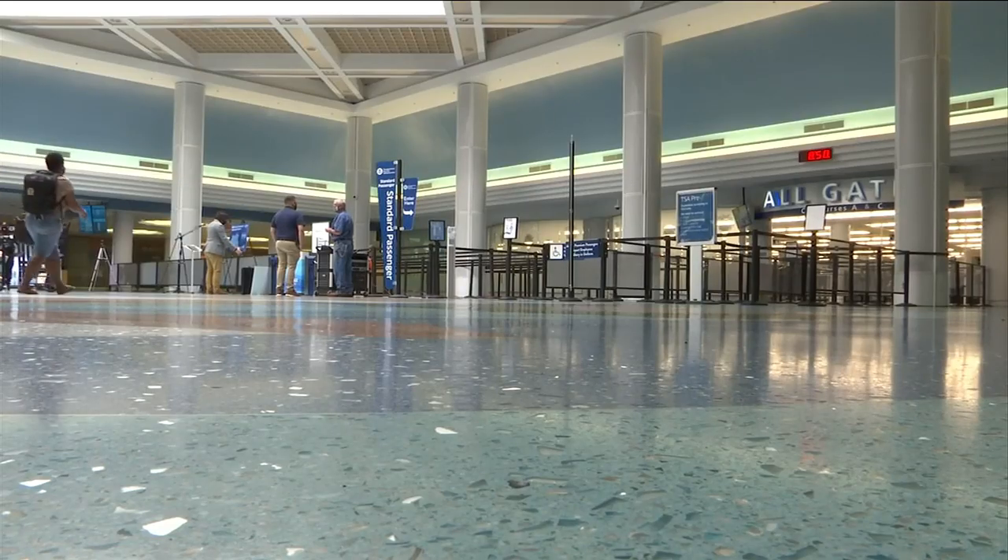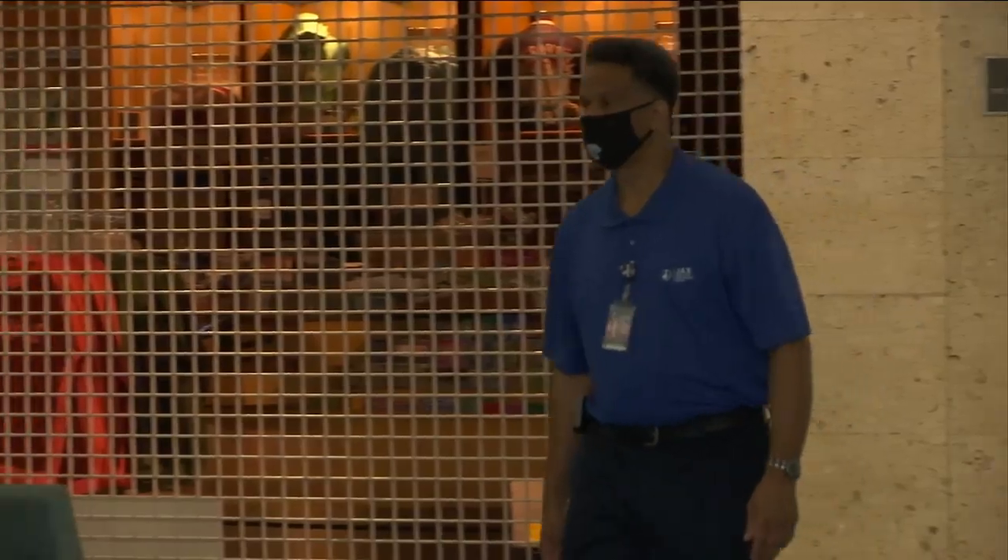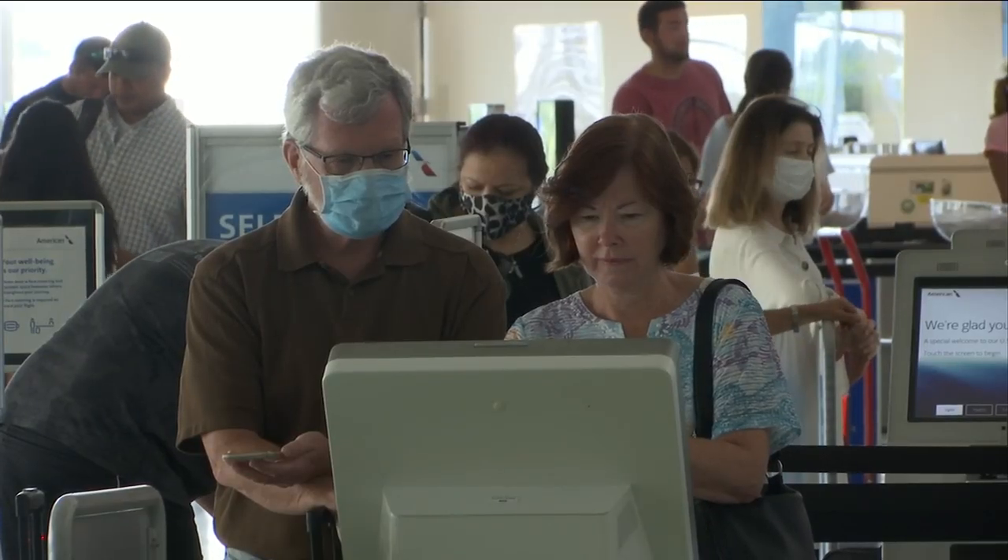The Jacksonville Airport is making changes to protect travelers from coronavirus. News 4 Jax reporter Lena Pringle shows us what passengers can expect. Last month, the airport realized a 95% reduction in passenger traffic. The airline industry has been hit hard by the coronavirus pandemic, but now airports like JAX are trying to turn things around ahead of the summer season.